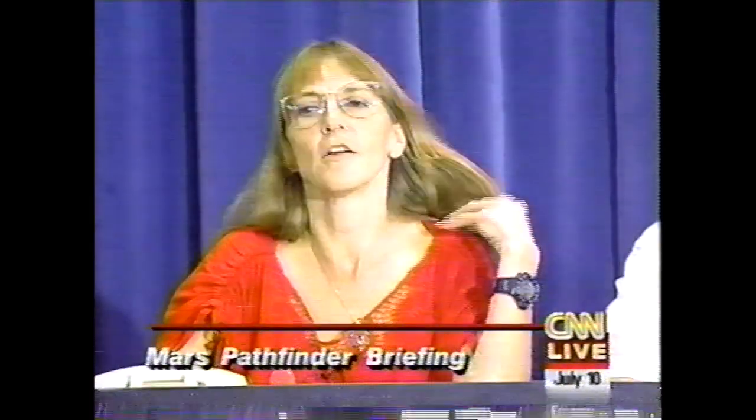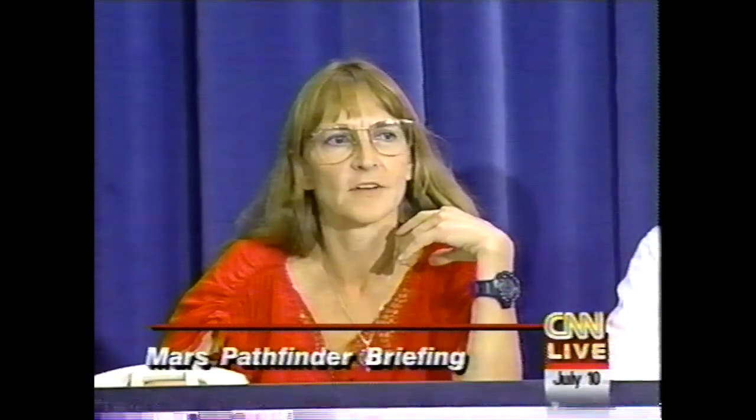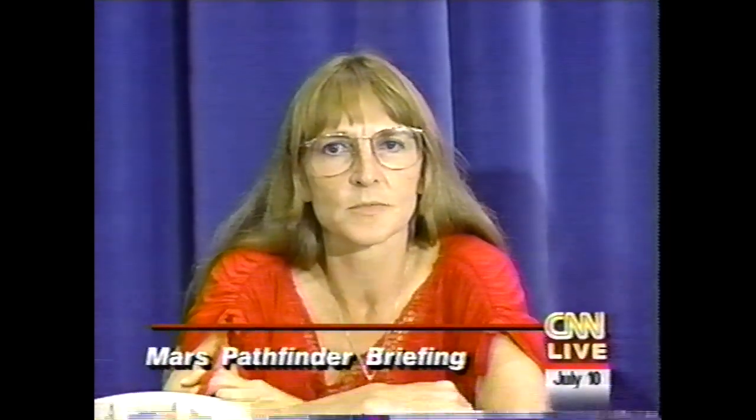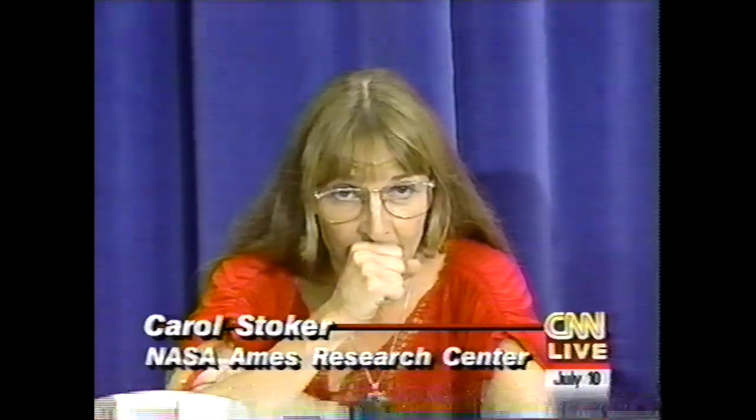Our project is called Virtual Reality for Mars Pathfinder, and this is probably going to be the first that you've heard about it. We were selected as participating scientists, and I'm the lead representative of a team of people at NASA Ames Research Center in a group called the Intelligent Mechanisms Group, led by Michael Sims. The idea of this project was to provide scientific visualization with a high-fidelity sense of presence using photorealistic virtual reality.